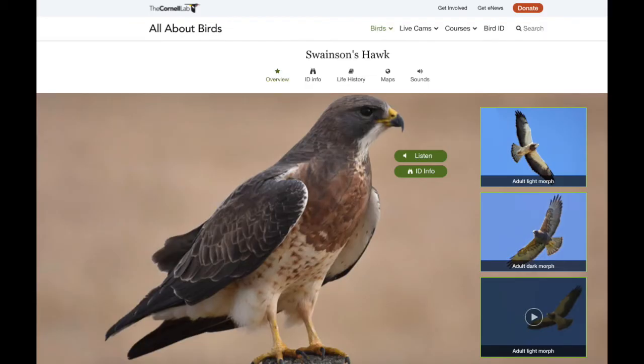The answer to the poll is the Swainson's hawk — that bird had returned after a hundred and two years of not being seen in this area, though it had been seen in other locations throughout California.